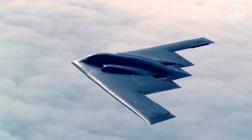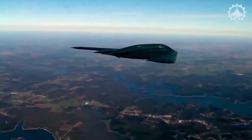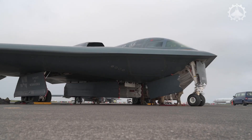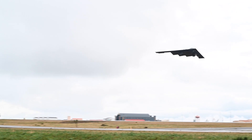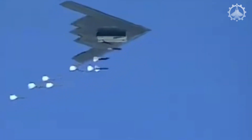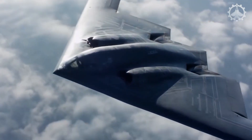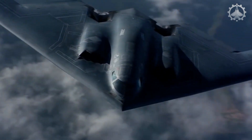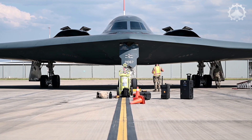It can deploy both conventional and thermonuclear weapons, including precision-guided munitions or high-yield nuclear ordnance. The B-2 remains the sole operational aircraft capable of delivering large air-to-surface standoff weapons while maintaining full stealth capabilities. Envisioned initially for deep-penetrating nuclear strike missions during the Cold War, the B-2's design includes two internal bomb bays, reducing radar visibility compared to external munitions carriage. It can carry an impressive 40,000 pounds of ordnance, including B-61 and B-83 nuclear bombs, and was intended to deploy the AGM-129 ACM cruise missile.